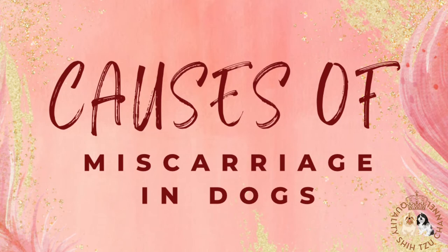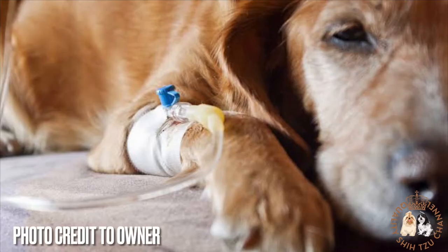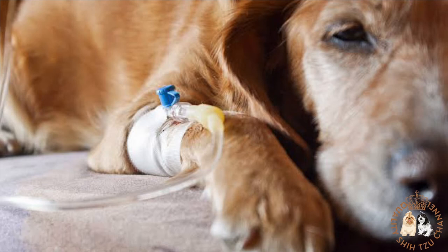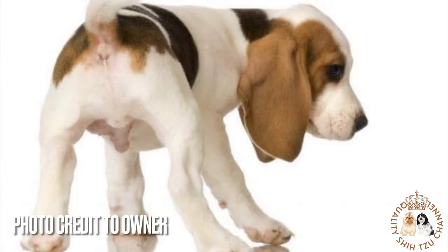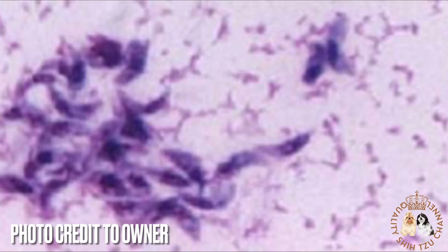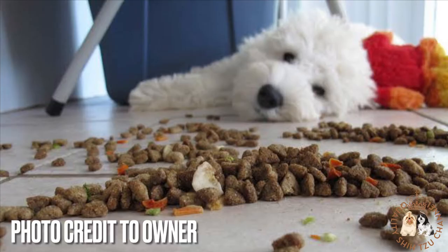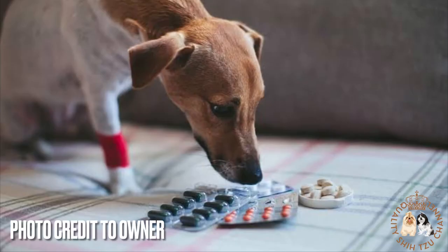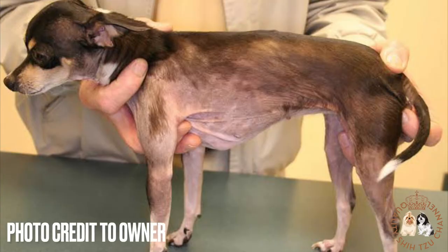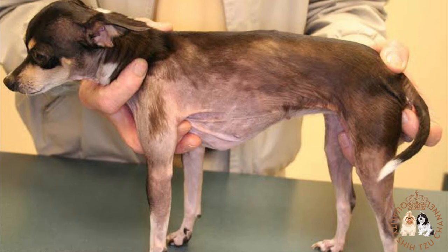Now let's talk about the causes of miscarriage in dogs. There are many different reasons a pregnant dog may miscarry one or more of her puppies. These include infections such as brucellosis, herpes, neospora, or toxoplasmosis, low progesterone levels, nutritional deficiencies, fetal defects, response to medication, and hormonal imbalances. Hormonal imbalances are often responsible for miscarriages.